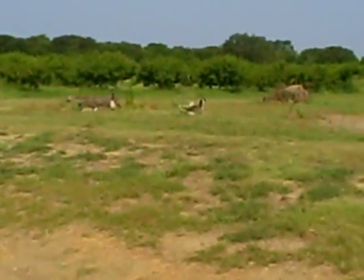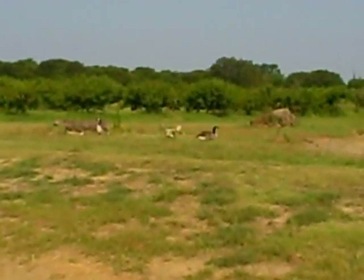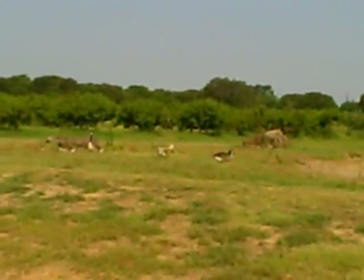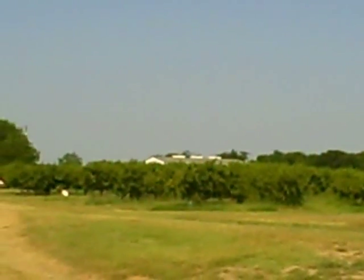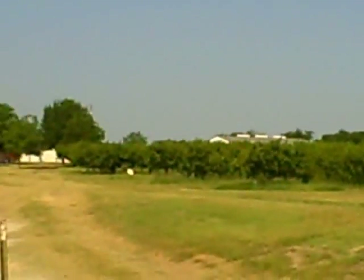We're here at Hamsberry Farm. As you can see, there are some ham ducks and those are some ham trees over there where you get ham peaches, and here we have the ham house.